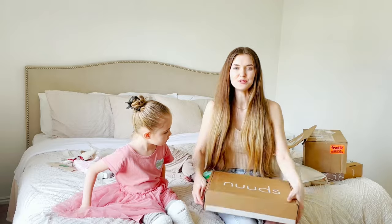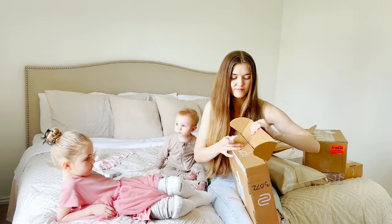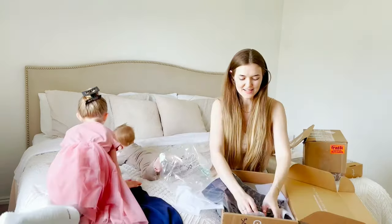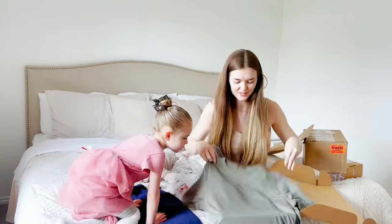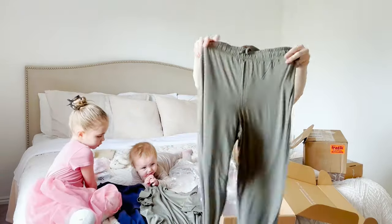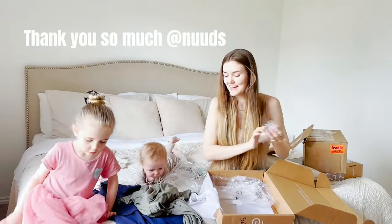This next package is from Nudes. Let's see what we have inside. This looks like a matching top — such a cute set. We have another top and these bottoms. They look so cozy and so cute, they're super soft. Thank you so much Nudes, I can't wait to wear these.